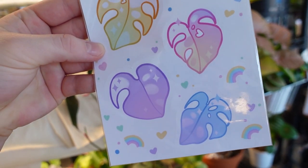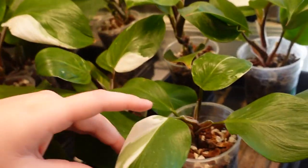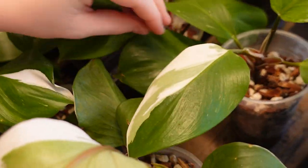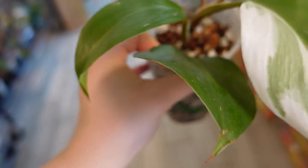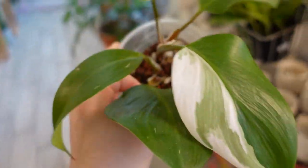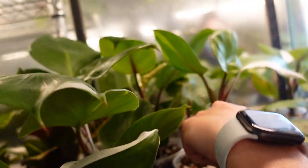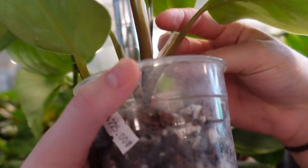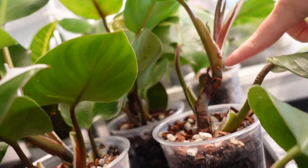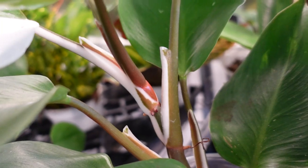Those are the cutest monstera stickers I've ever seen. I need that — I'm gonna put one on my car. That's so cute. You guys, I'm really considering this one. $225 and it's only getting bigger and he's got a new leaf coming. See, the white knight has white on the stem — that's how you can tell the difference. So on the actual stem you see them. Oh wow, that's pretty ridiculous.